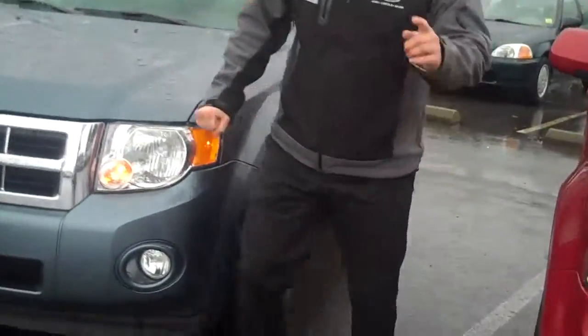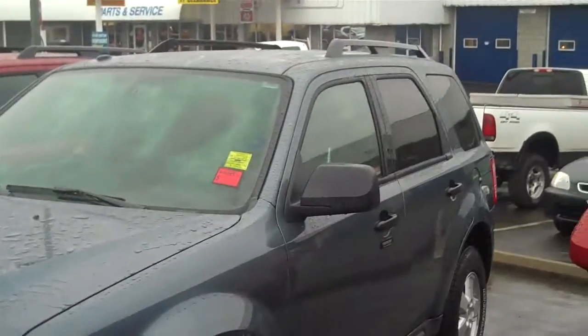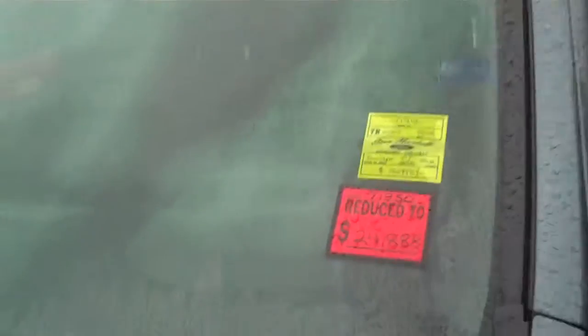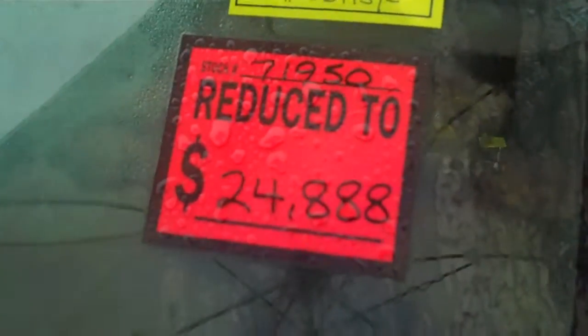This vehicle has the tightest turning radius by over a meter than any other SUV on the market, the most ground clearance, great fuel economy, and classy luxury. You can check out any of our vehicles at stevemarshallfordautogroup.com,